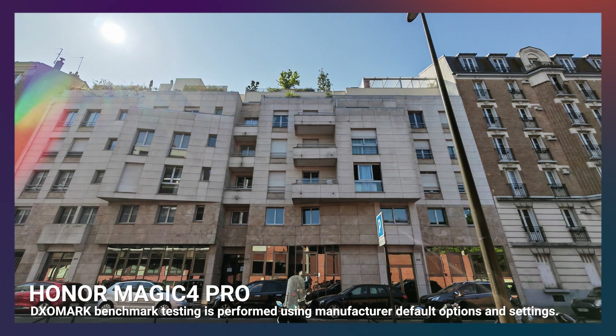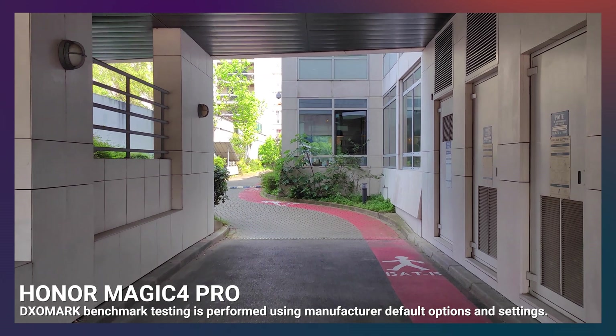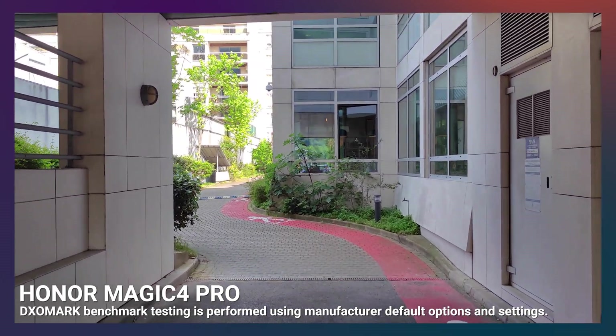It is important to note, however, that sometimes this can result in additional artifacts, as we can see here with the strong flare in the scene. In video, the device scored well, though we did find there were some improvements that could be made by Honor with the Magic 4 Pro. Let's take a quick look at part of an outdoor video scene captured during our testing. We can see immediately in the video that an orange or pink color cast is present, as seen in the upper area of the frame.